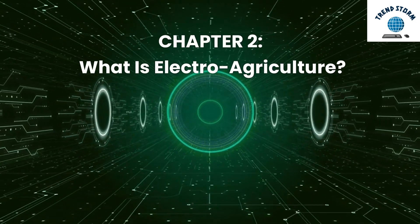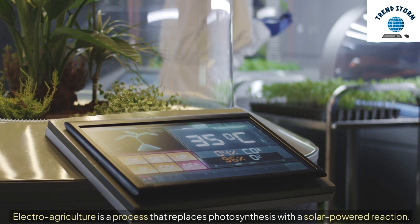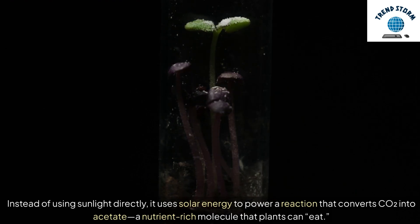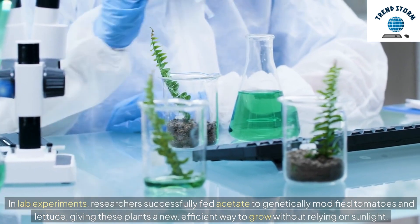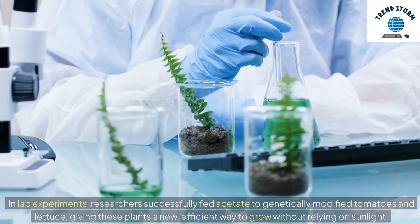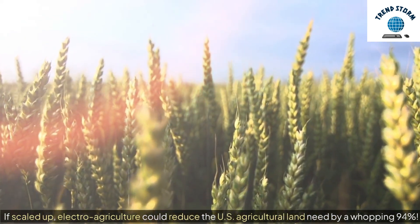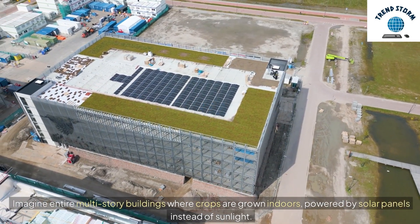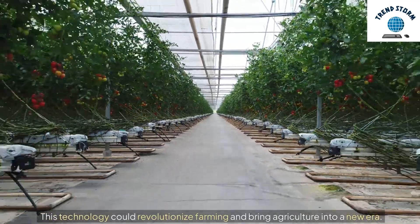Chapter 2: What is Electro-Agriculture? Electro-agriculture is a process that replaces photosynthesis with a solar-powered reaction. Instead of using sunlight directly, it uses solar energy to power a reaction that converts carbon dioxide into acetate, a nutrient-rich molecule that plants can eat. In lab experiments, researchers successfully fed acetate to genetically modified tomatoes and lettuce, giving these plants a new, efficient way to grow without relying on sunlight. If scaled up, electro-agriculture could reduce U.S. agricultural land needs by a whopping 94%. Imagine entire multi-story buildings where crops are grown indoors, powered by solar panels instead of sunlight.